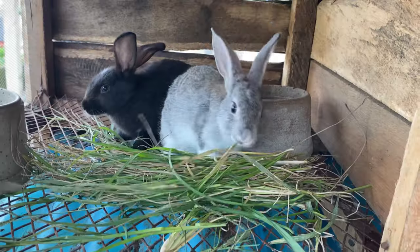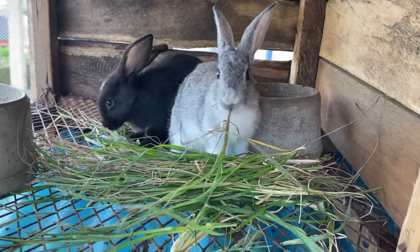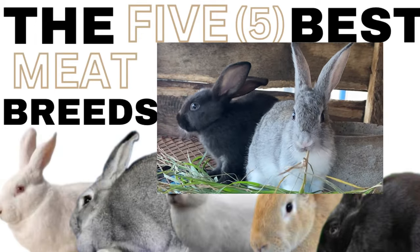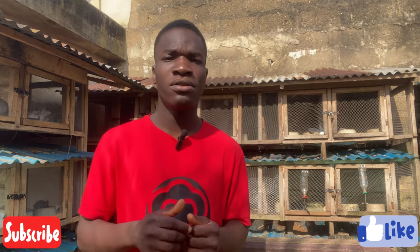Welcome back to our channel. Today we want to talk about five of the best meat rabbit breeds that you can choose for your rabbit meat production. Stay with us. If you are new to this channel, we make videos on rabbit farming — how you can become a successful rabbit farmer and a pet owner. If that interests you, subscribe and click the like button.